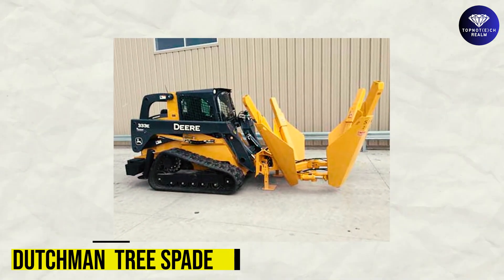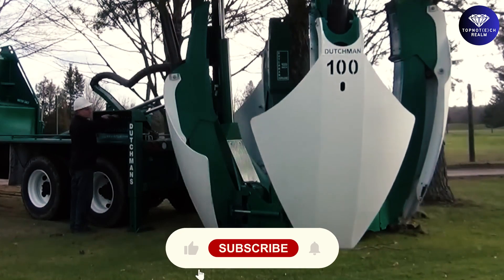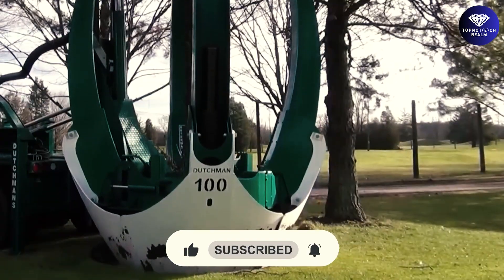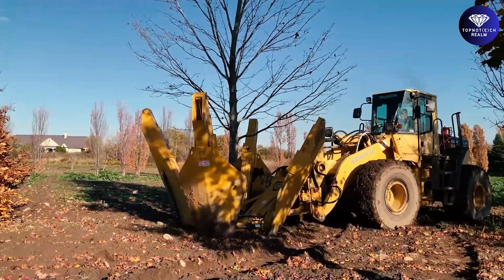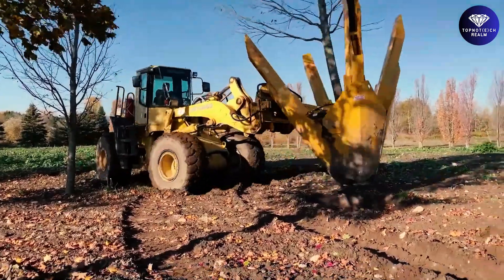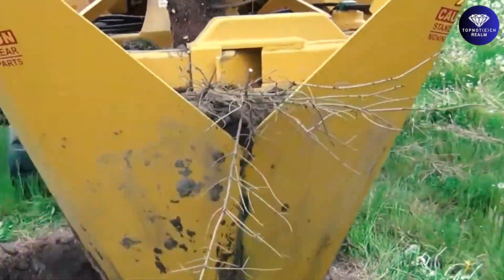Dutchman Tree Spade. Tree removal can be a daunting task, but the tree spade from Dutchman Industries is here to make it easier. This 100-inch tree spade consists of four large blades attached to the end of a truck, which can remove a tree and keep it intact so it can be replanted in a new location. The hydraulic system presses the blades into the ground and lifts the tree up, allowing it to be transported to another location for replanting. This machine is a marvel, and it's nice to see its operator saving a tree that otherwise would have hit the chipper.